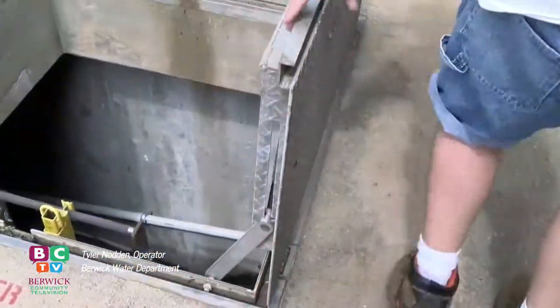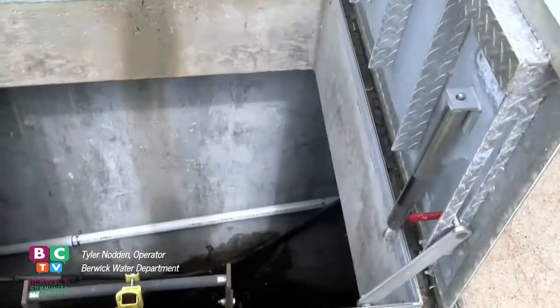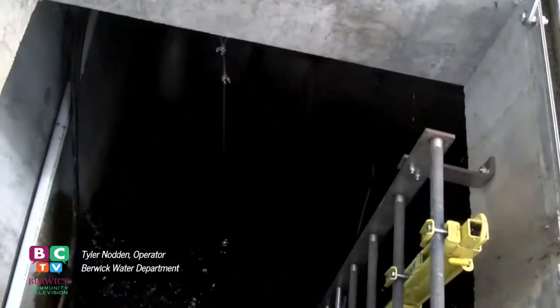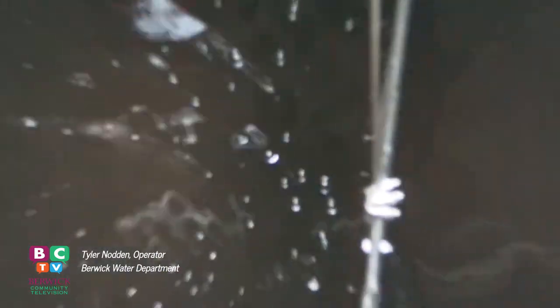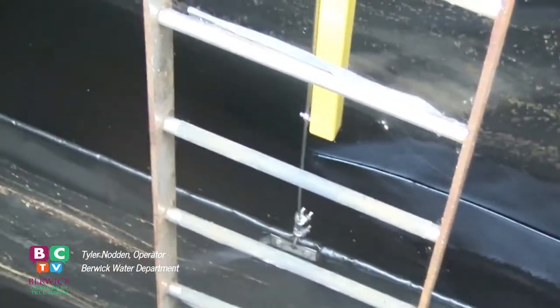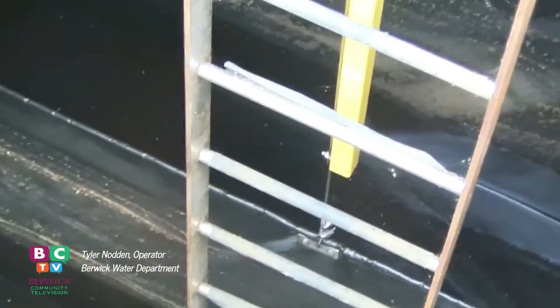If you can get pictures down there, those pieces of vinyl are almost like a mouse maze, so the water goes this way, and then this way, and then this way, and then this way, and finally makes its way here — and that gives it enough time for the chemicals to react and serve their purpose. This is the first step before this water moves into the treatment plant for further processing.